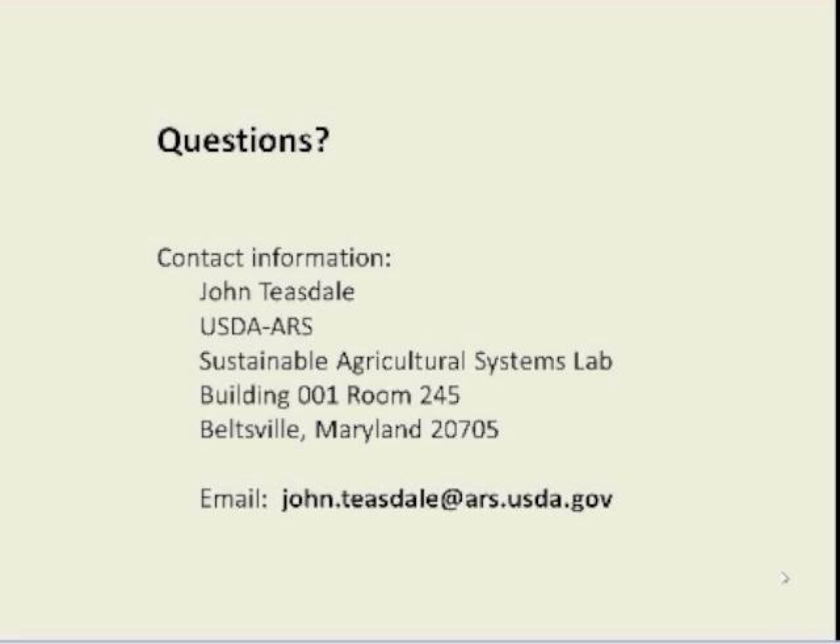Thank you very much, John. We'll be starting our question and answer session right now. For anyone who missed the beginning, you can use the question box on your screen to type in questions and hit return. If you don't see the question box, click the small plus sign next to the word 'question' and it'll open up. This webinar is being recorded and will be posted to the eextension.org website under upcoming and archived webinars. John has kindly provided his contact information. For more general questions about organic farming, you can use the online Ask an Expert system at extension.org/ask. In the next few weeks, we'll be running more webinars on cover crops as well as on organic fire blight control in orchards.